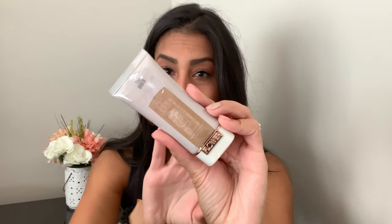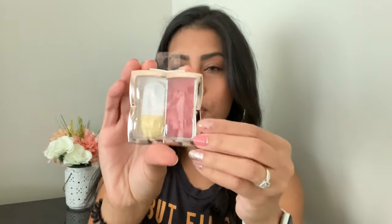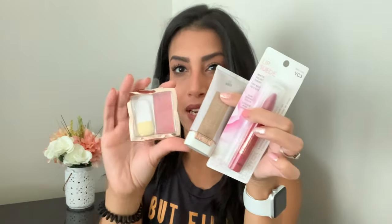I was also excited to find the Flower brand makeup — I think Drew Barrymore owns this line and it normally sells at Walmart. I picked up a BB cream in shade BB3 for a dollar, a Lip Suede Matte Velvet Finish lipstick in the shade Barrymore, and a blush in the color Wine Sun. I'm super excited to try all of these out — if you've used the Flower brand, let me know how it works!